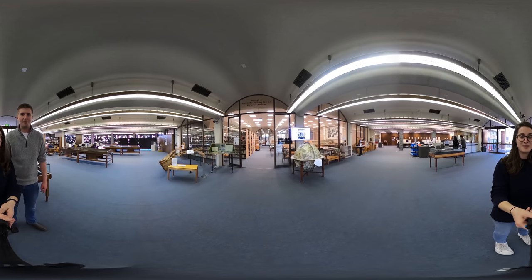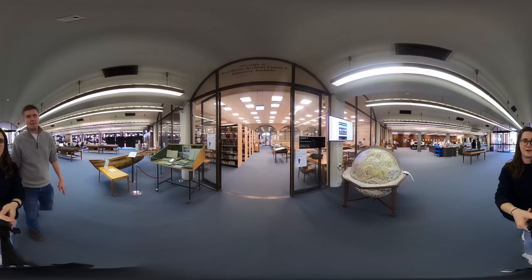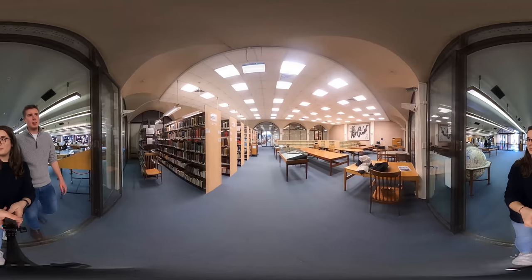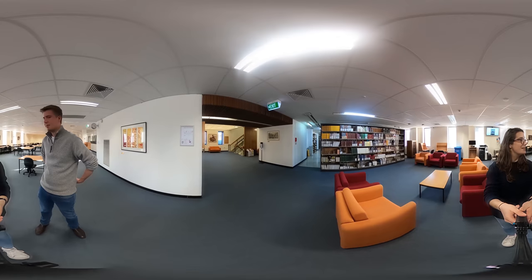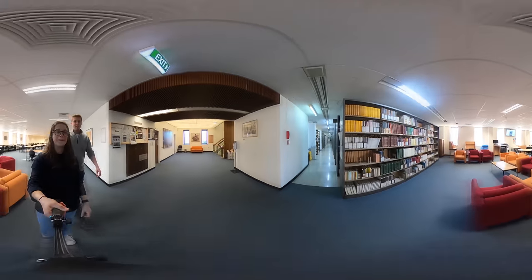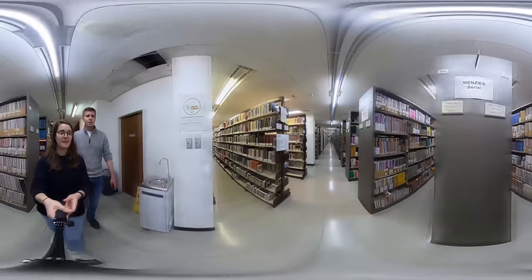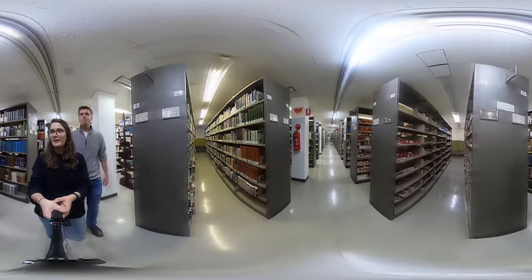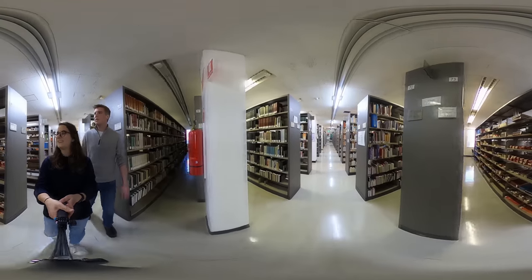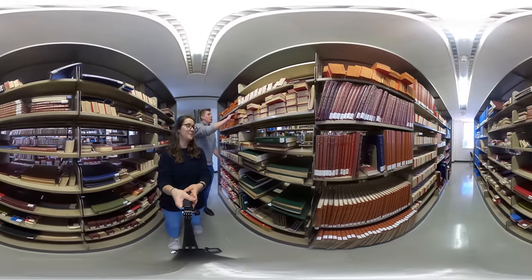Right now we're at Menzies Library, which is the main library for the College of Asia in the Pacific and one of my favorite places to study. Unlike Chifley Library, which is mainly for arts and social science, Menzies Library is a really quiet, peaceful and interesting place to study. It's got one of the biggest Asian collections in Australia. Not only is it a beautiful place to study — very nice and well lit with lots of computers — we also have a really fascinating collection of books. The floor above has English language books about the Asia Pacific, and this floor has other language material: Chinese, Japanese, Korean, Sanskrit. And here we have our Tibetan scroll collection, which is incredible. This is one of the things that makes the College of Asia Pacific at ANU really unique.